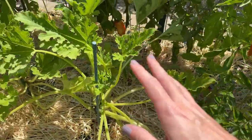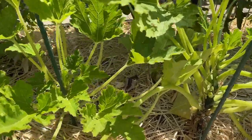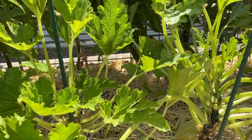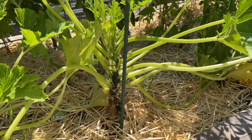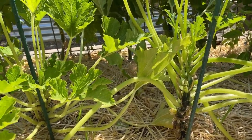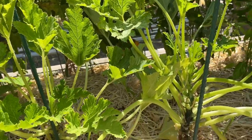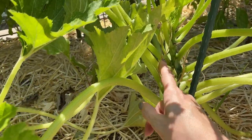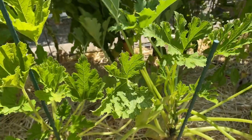Then we have two zucchinis. We planted these as starts — we picked up some eight ball zucchini from the nursery and we haven't gotten a single eight ball; we've gotten just regular zucchinis. I think they might have been mismarked. But we've been harvesting so much zucchini lately. It's slowed down a little bit with the heat, but it's still putting off some flowers and I've trellised it up. We'll just see what happens.